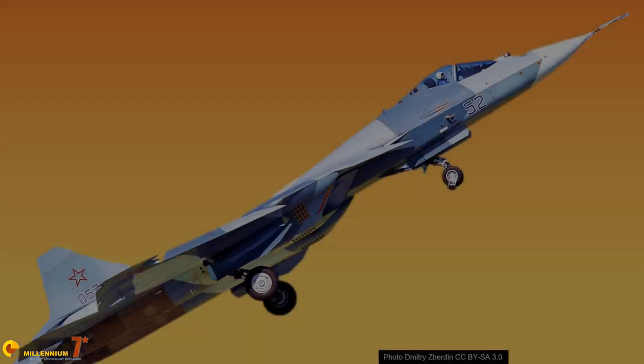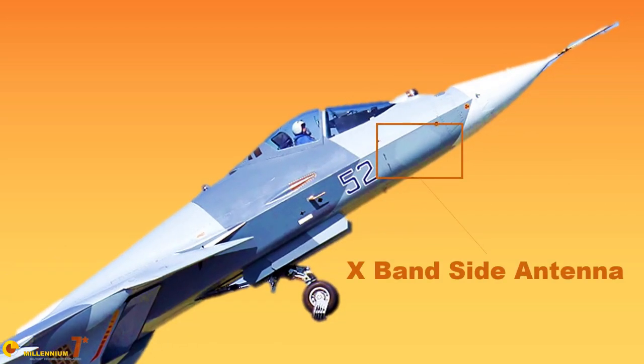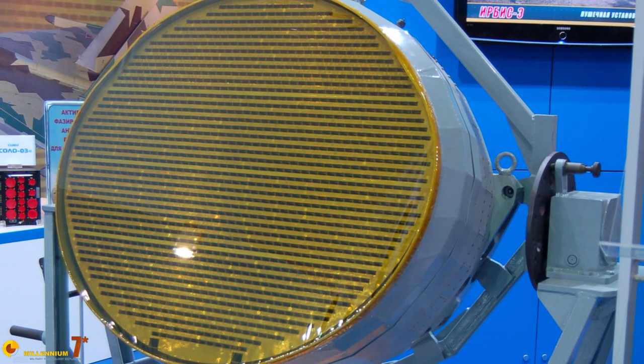Two smaller side arrays with 404 elements each are mounted on the sides of the cockpit, angled downward by the usual 15 degrees. Altogether, these three antennas cover the frontal 270 degrees. The frontal antenna uses vertical polarization while the side antennas use horizontal polarization to reduce the risk of interference. The fusion of information into a single presentation is handled by the computers. The antenna seems a bit bulkier than an equivalent Western system, but the N036 electronics appear to be divided into different black boxes in the frontal section of the plane.